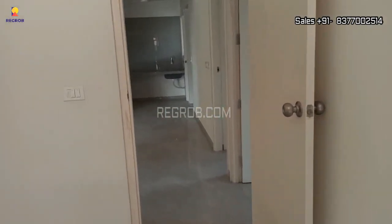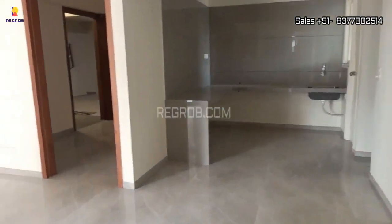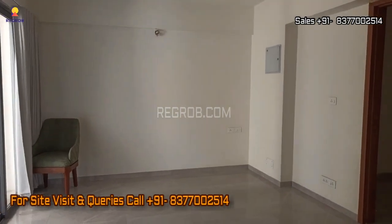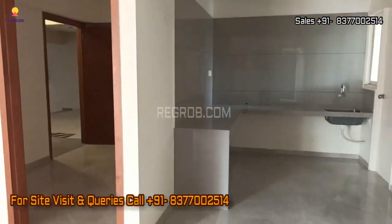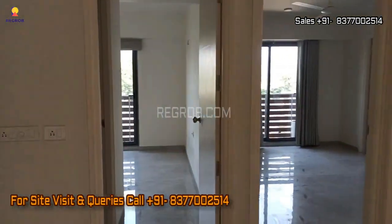And that concludes our tour of this fantastic 3BHK apartment. For more details and to make one of these stunning units your new home, please contact our sales team at the provided number.